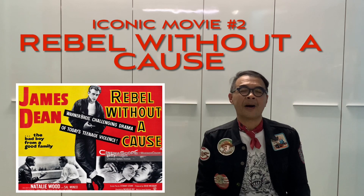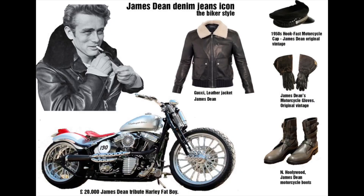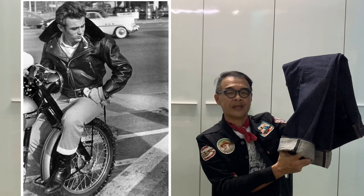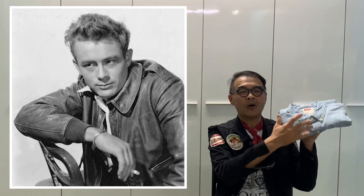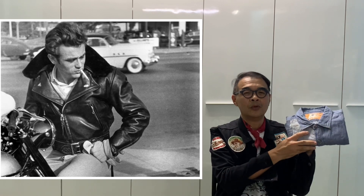The next iconic movie is of course the 1955 James Dean powerhouse movie called Rebel Without a Cause. In Rebel Without a Cause, you can see that James Dean is spotted again with a pair of washed raw denim, rolled up like this, which also spots a selvage on it. He matches it up with a light chambray denim shirt or a chambray shirt to go with it — it is really cool.